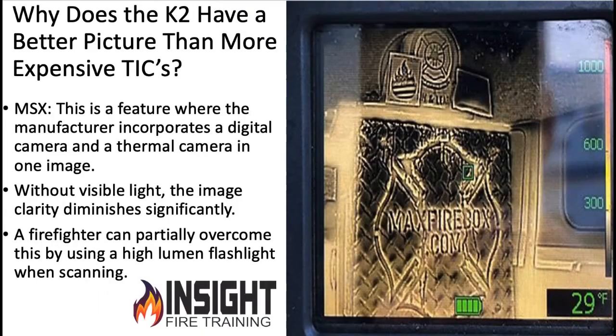The K65 is four times that resolution. The K2 also has an actual digital camera built into it, so the picture looks pretty good in the day room or inside the office — but when you go inside a fire environment, it has its defined limitations. Do your homework. Make sure when you buy a camera, you buy one that's designed for your specific use.